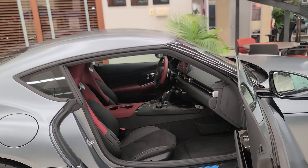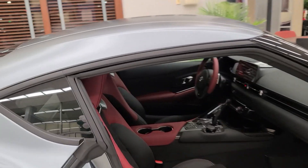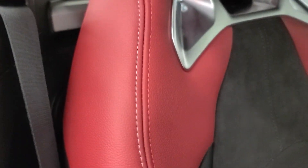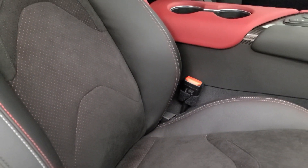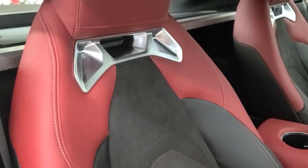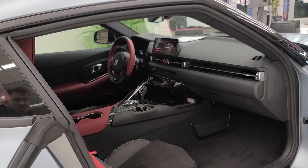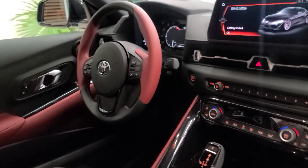For 2022, we have a similar interior to 2020, although these seats are not fully red. They do have red and white stitching, and Alcantara in the middle — however, the middle portion of the seat is now black as opposed to red. The center console is still that same cockpit red.